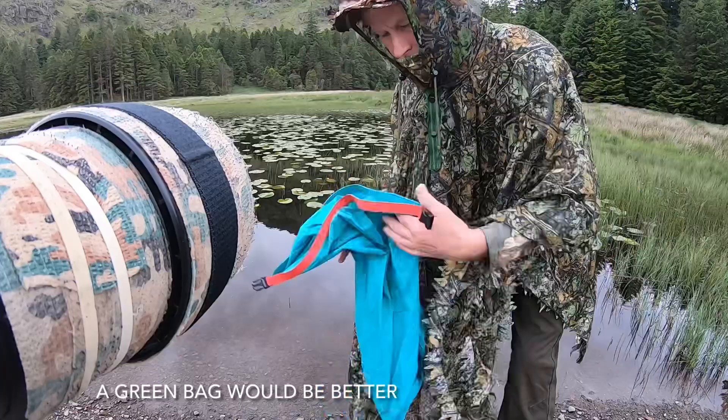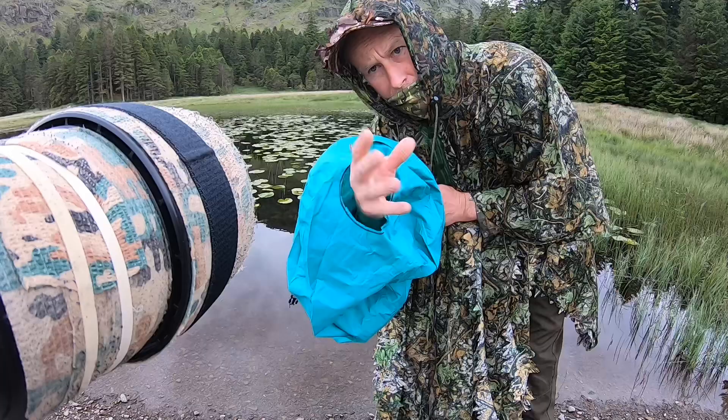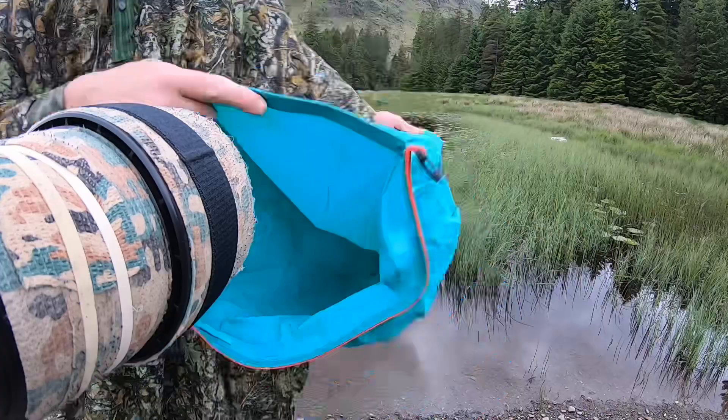I'll just show you this piece of kit. Basically it's just a stuff bag — there's a hole in the bottom for the lens. Perfectly waterproof.